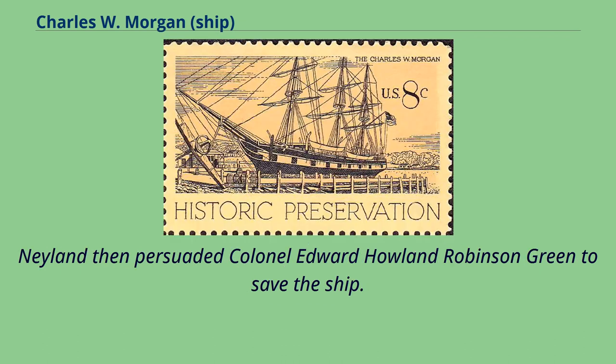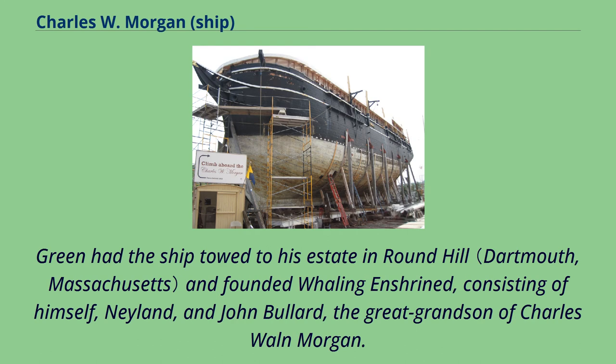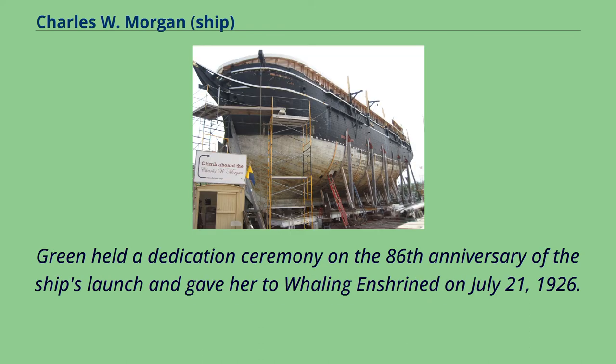Nayland then persuaded Colonel Edward Howland Robinson Green to save the ship, appealing that the Morgan was of historical importance and was a family heirloom because she was once co-owned by Green's grandfather and his wife's company. Green had the ship towed to his estate in Round Hill and founded Whaling Enshrined, consisting of himself, Nayland, and John Bullard, the great-grandson of Charles W. Morgan. The Morgan underwent restoration by Captain George Fred Tilton and was turned into an exhibition. Green held a dedication ceremony on the 86th anniversary of the ship's launch and gave her to Whaling Enshrined on July 21, 1926.